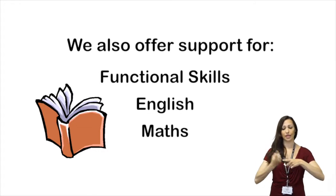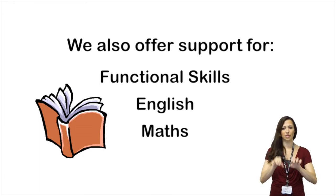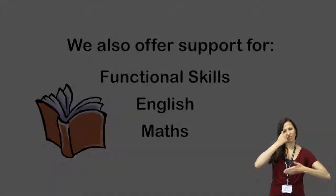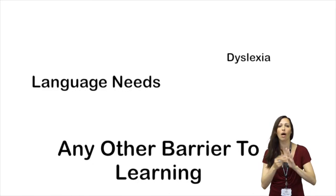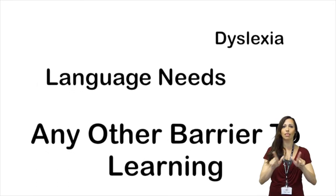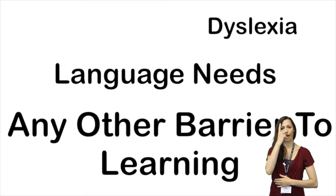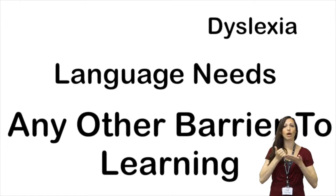When you start your course, if you have any difficulties, we are able to help. For example, if you have dyslexia, language needs, or any other barrier to learning, we are able to help provide support and plan to help you succeed while studying with us.